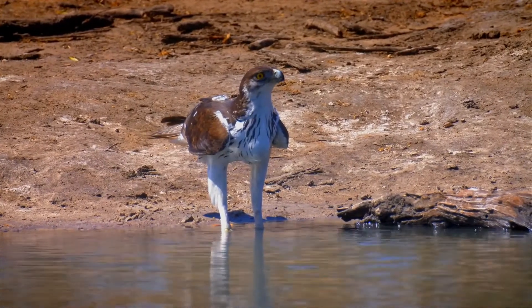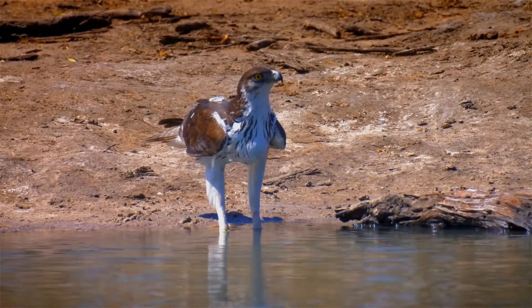This species builds a stick nest in a large tree. The clutch is generally one or two eggs.